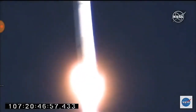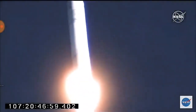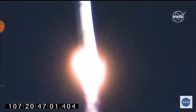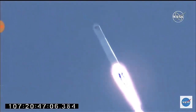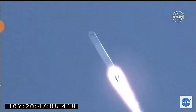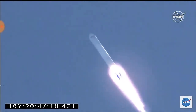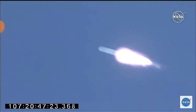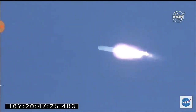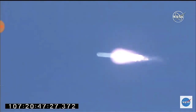Throttling back to 55% power. Attitude remains nominal. Nominal operation at 55% power. Throttling back up to full power — engines are back to full power. Attitude nominal at T plus 60 seconds. Altitude passes 25,000 feet, passing through transonic. Attitude is nominal.